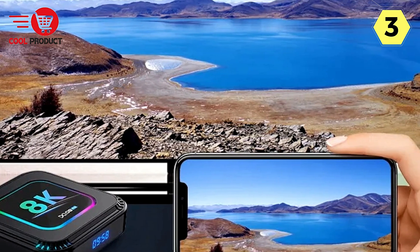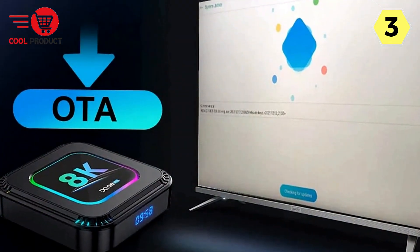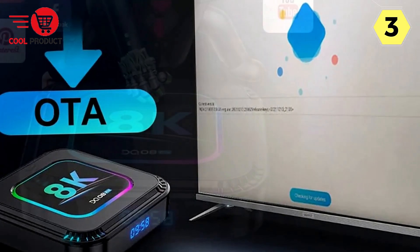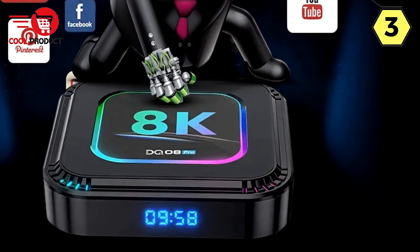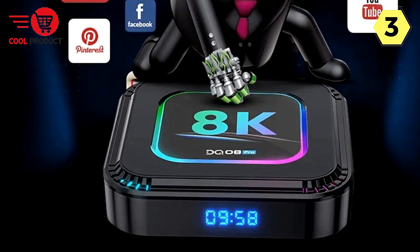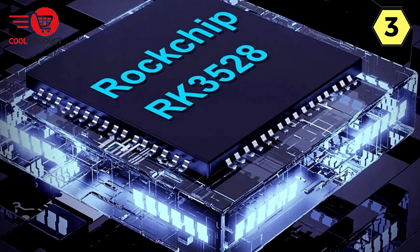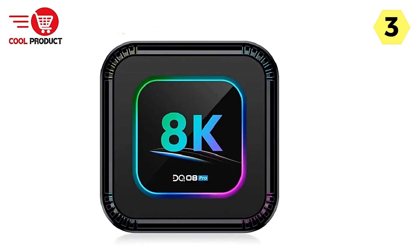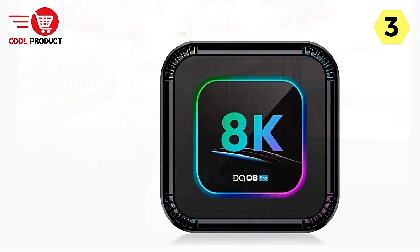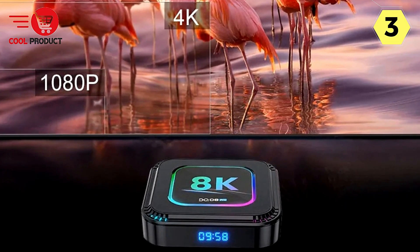One of the standout features of the CutesLiving DQ8 Pro is its support for 8K video, with multi-format video decoding providing crystal-clear visuals with support for 4K at 60fps and 8K video. HDR 10 Plus and H.265 support enhance picture quality, making every frame vivid and beautiful. You can also customize your viewing experience with RGB control — adjust brightness, speed, and colors to create the perfect ambience by navigating to RGB control in the settings menu.